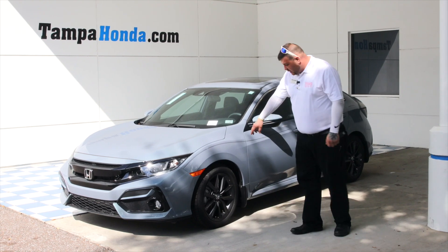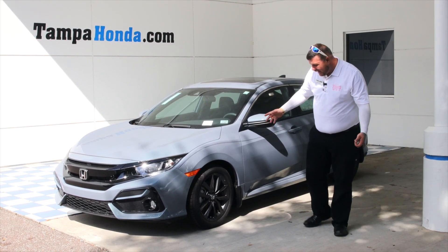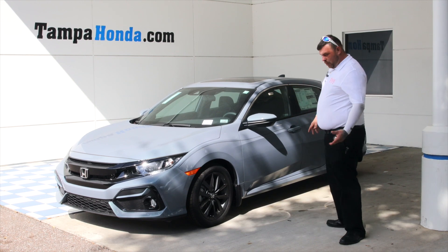Coming around to the side, you have the 18-inch alloy rims, all blacked out — very sporty look to it.